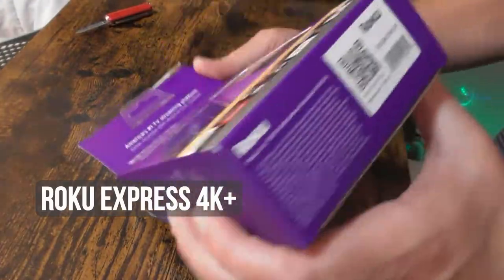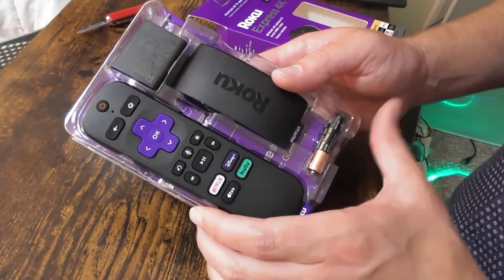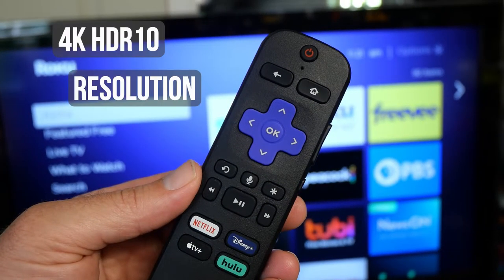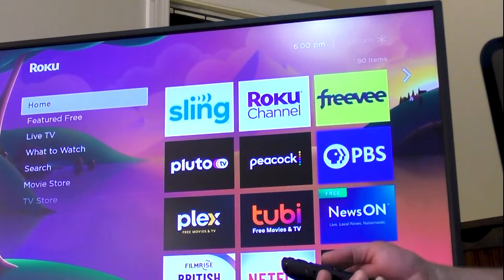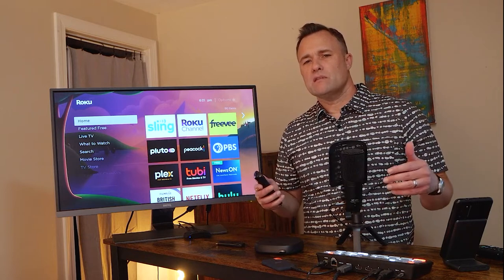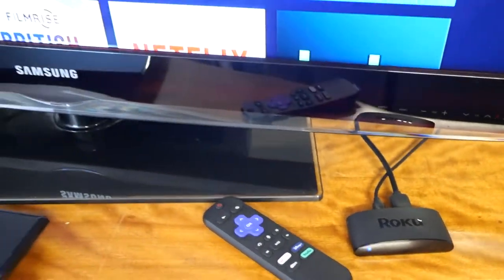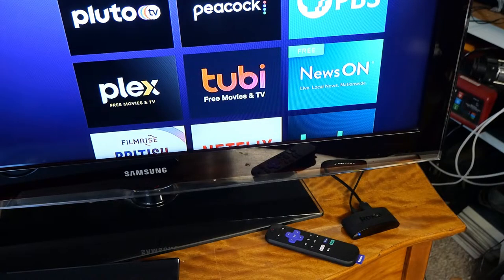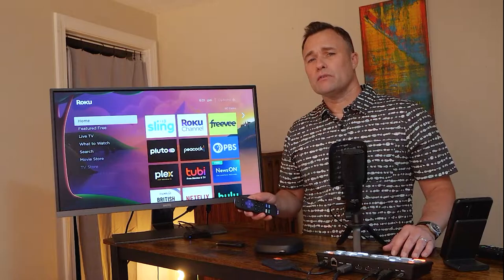That's the Roku Express 4K Plus, priced usually around $40. It's small and compact, fits right under your television, and it supports 4K and HDR. The software is generally the same across the board with Roku and Roku TVs. So the Express 4K Plus is the best Roku for an older smart TV, especially one that supports 4K that needs a refresh. But even if you're looking to add some new life into an older 1080p television, I still think the Express 4K Plus is a better buy for a couple of reasons.